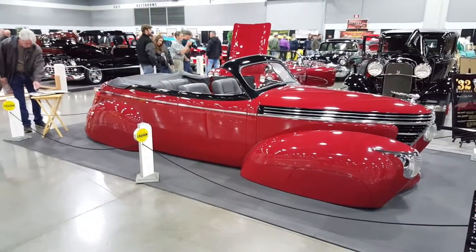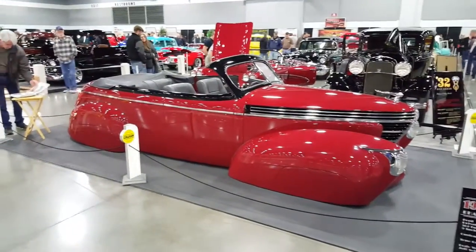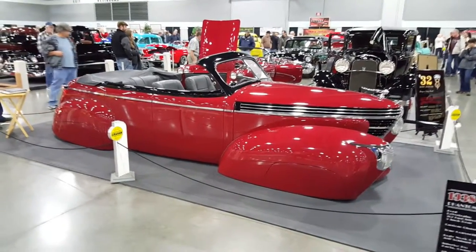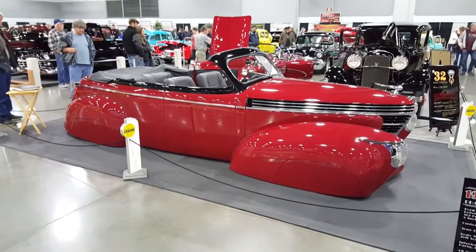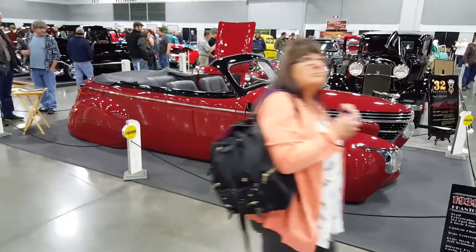Howdy folks, I'm here at Portland Roadshow. This is Alan. I'm here with Steve — he's from Washington. He brought this beautiful Graham 38 Cabriolet custom that he built himself, and we're going to talk to him and see what all he's done. This is a hand-built car, and he's working on another one.